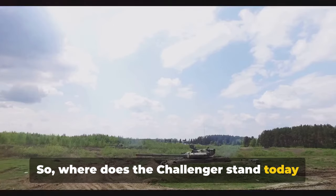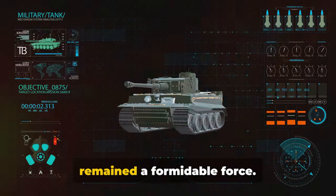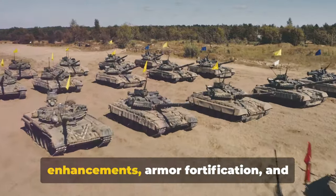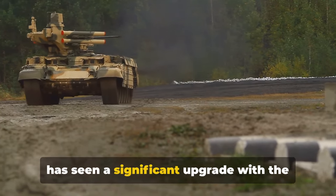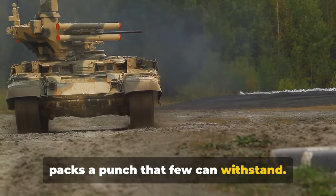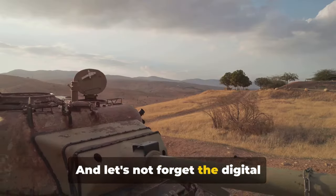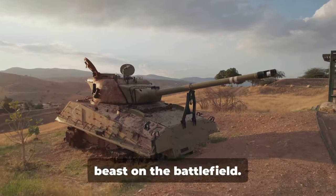So where does the Challenger stand today among the world's top tanks? In the constantly evolving theater of modern warfare, the UK Challenger tank has remained a formidable force. Over the years, it has seen a series of upgrades that have ensured its relevance and superiority. These improvements span across firepower enhancements, armor fortification, and digital battlefield connectivity. The Challenger's firepower has seen a significant upgrade with the introduction of the latest generation of kinetic energy penetrators, ensuring it packs a punch that few can withstand. The armor has equally been reinforced with cutting-edge composite materials that can shrug off even the most potent anti-tank rounds. And let's not forget the digital battlefield connectivity, which integrates the Challenger into a seamless network, making it a smarter and more responsive beast on the battlefield.